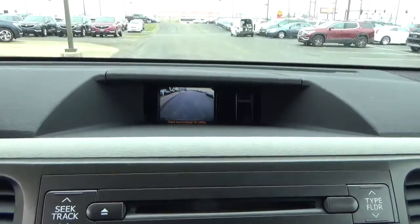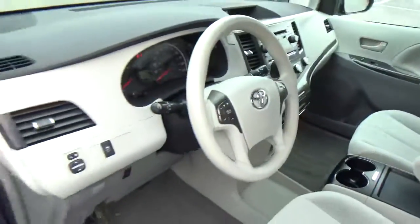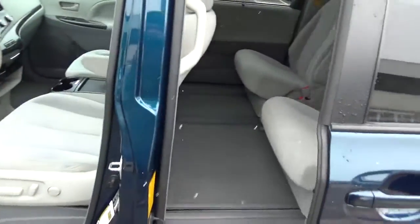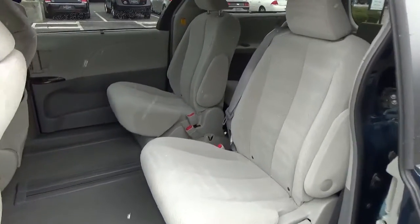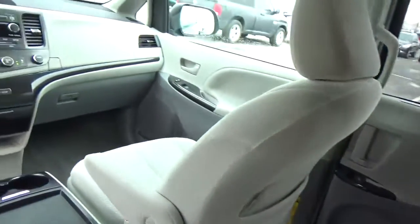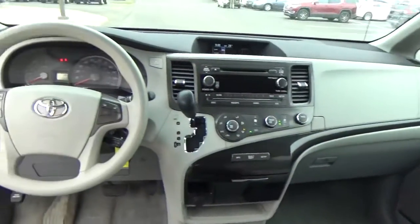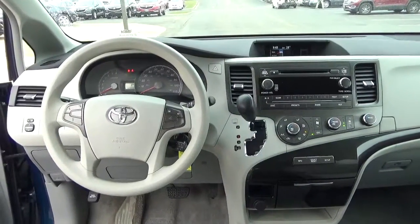Backup camera, power sliding doors, and rear bucket seats. Come check us out at A2C Automotive on the west side of Columbus.